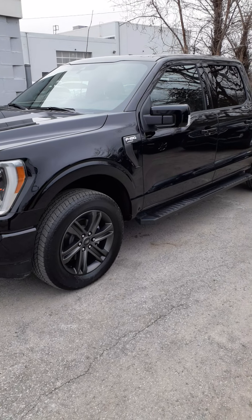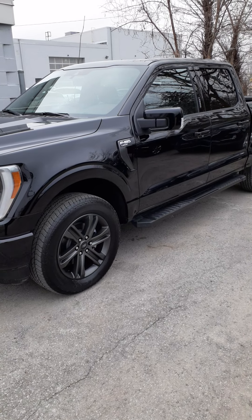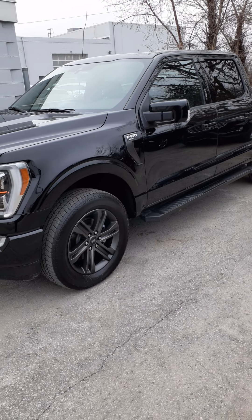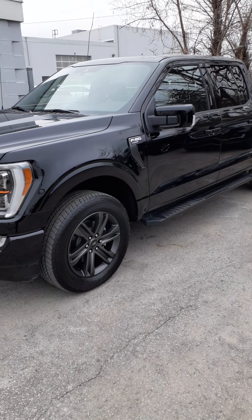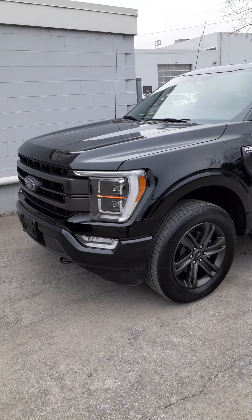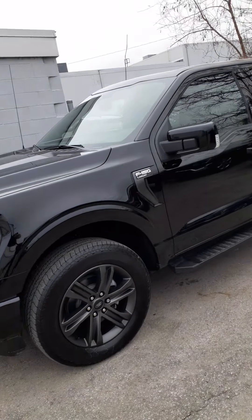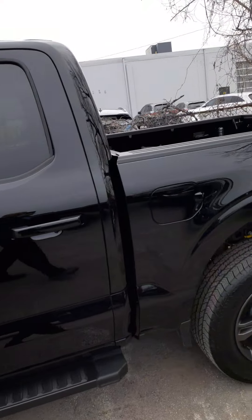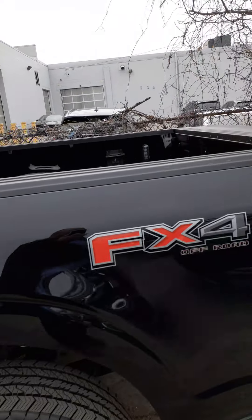Hi, this is Jim Brickle from EdLearn Ford, and this is Getting to Know Your 2021 F-150 Lariat. Canada's best-selling vehicle was redesigned for 2021 and Ford has incorporated a lot of fantastic features in this truck. This particular one is a Lariat with the 502A package.